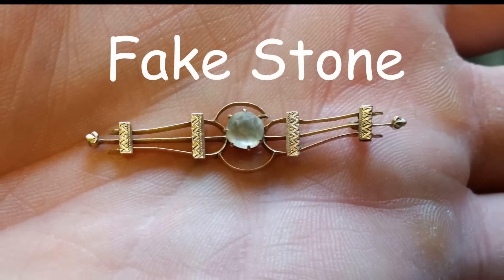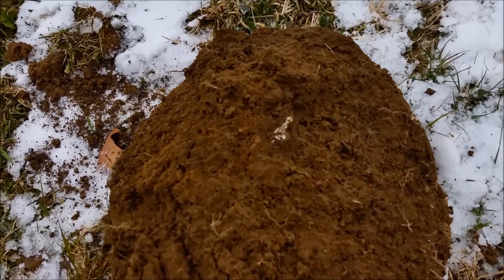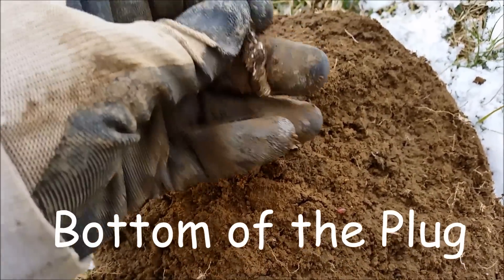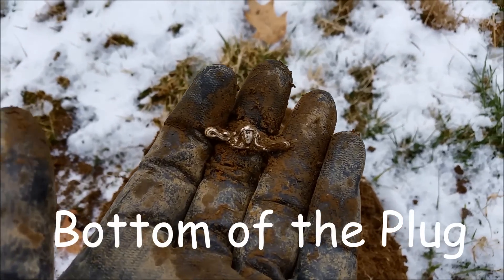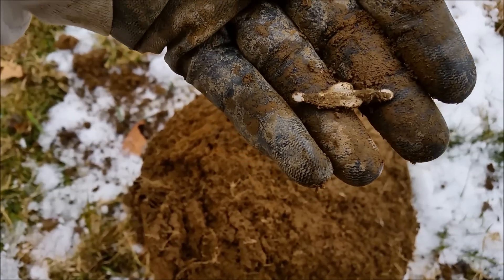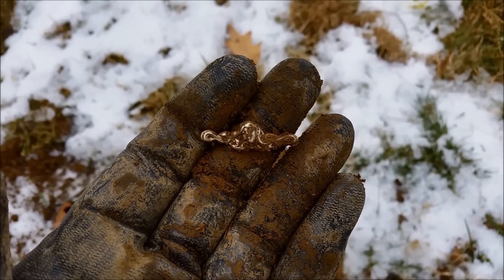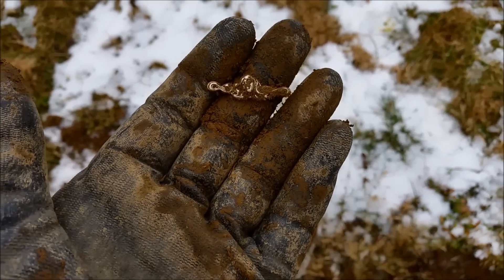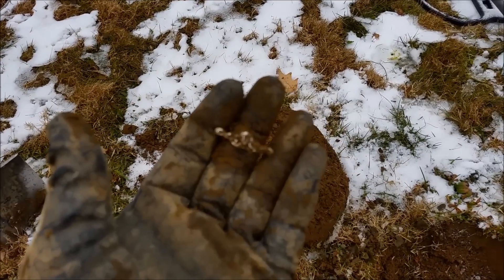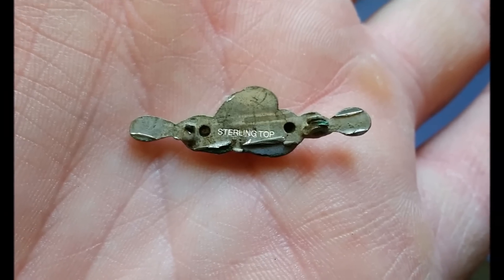No markings, but it tested at 10 carat gold. The pinpointer zeroed in on this one really nice. It's still sitting in the bottom of the hole. Look at that — is that a pin? Or a ring or something? It's an old pin. That's got to be silver. That's beautiful. Maybe it's the Mother Mary. This is Holy Land. The back reads sterling top — it's plated.